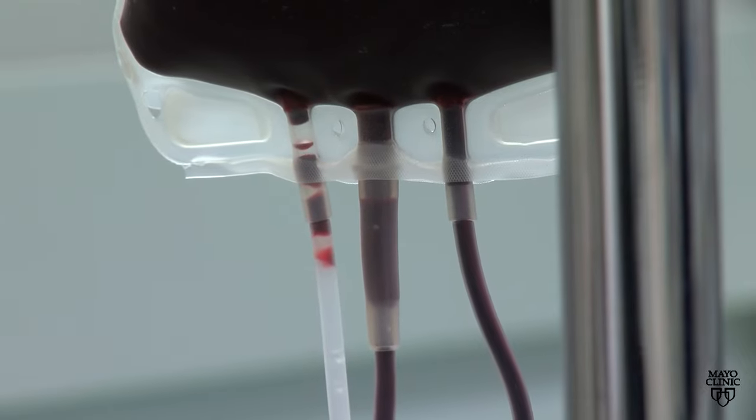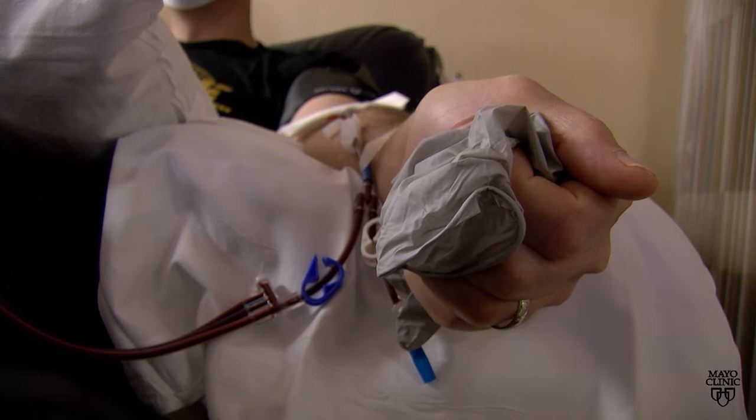The most common type of donation is a whole blood donation. We insert a needle in your arm and you fill up a bag. That potentially could go up to three different recipients, depending on how we manufacture that blood product.